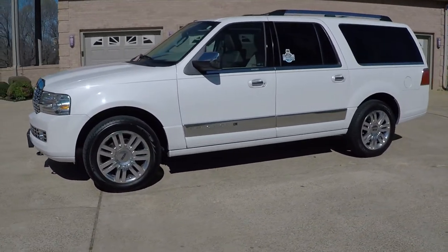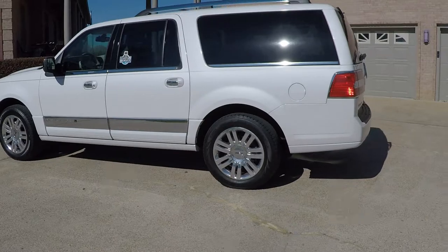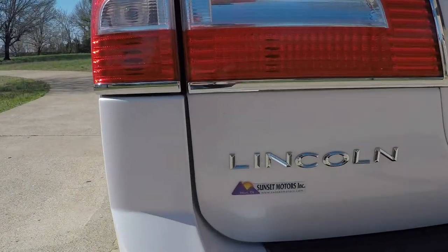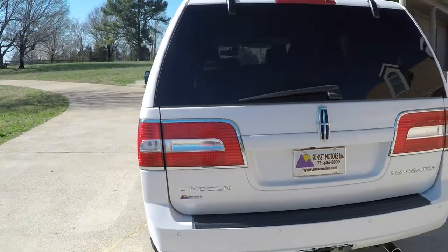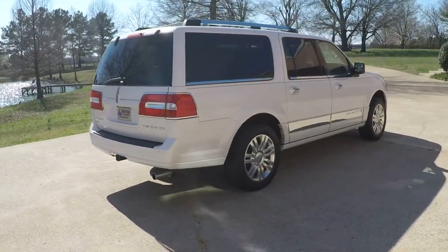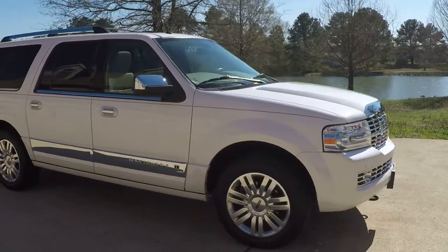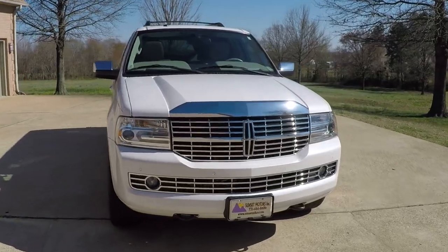If you're looking for the ultimate SUV in very good condition, this is it. We also have very competitive financing available with low interest rates and good terms. To see if this Navigator is still for sale, go to my website — SunsetMotors.com. If it's on the website, it's for sale; if not, you're too late and it's gone. Worldwide shipping is also available. To get a shipping quote or if you have any questions, call me anytime toll free at 866-933-4680. Thank you for watching.